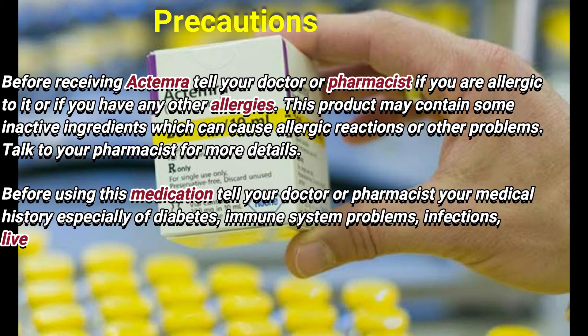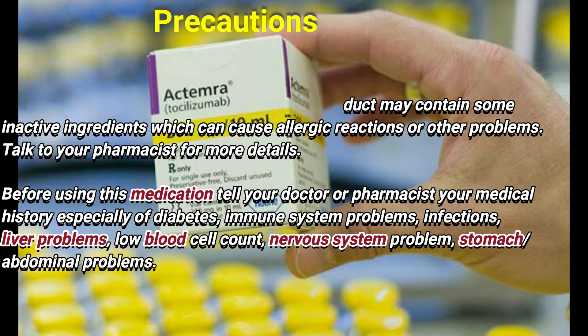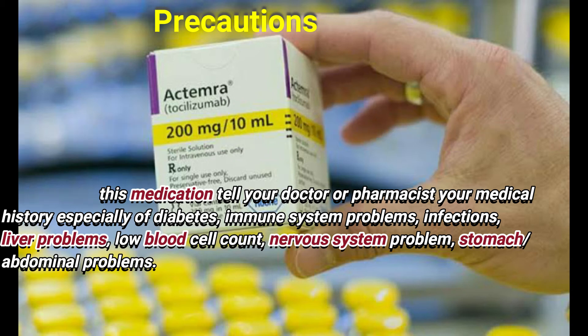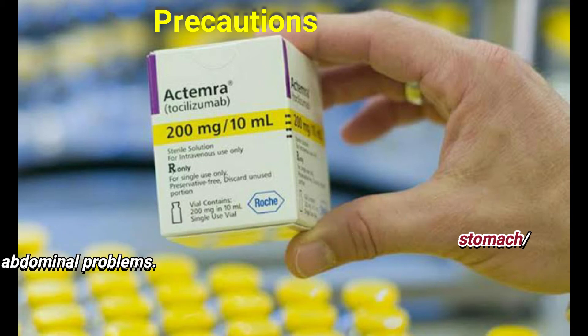Precautions: before receiving this medication, tell your doctor or pharmacist if you are allergic to it or have any other allergies. This product may contain inactive ingredients which can cause allergic reactions or other problems. Before using, tell your doctor or pharmacist your medical history, especially regarding diabetes, immune system problems, infections, and liver problems.